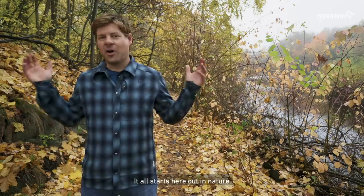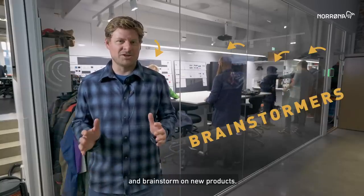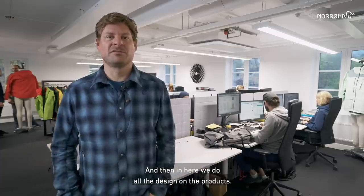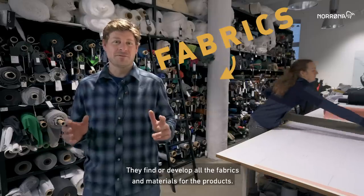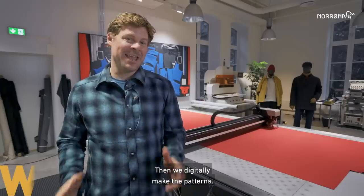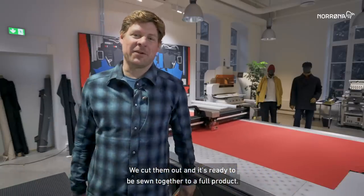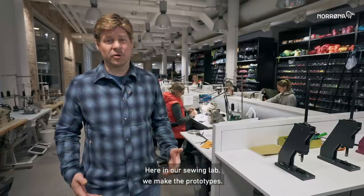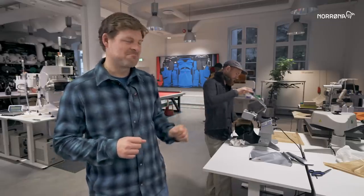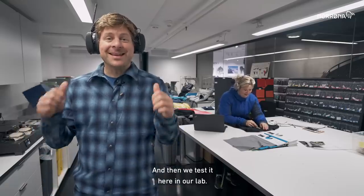It all starts here, out in nature. Then we get all our ambassadors and product development team together and brainstorm on new products. And then in here, we do all the design of the products. We find or develop all the fabrics and materials for the products. Then we find or develop the right trims and zippers for the product. Then we digitally make the patterns, cut them out, and it's ready to be sewn together to a full product. Here in our sewing lab, we make the prototypes. And then to get the clean look and nice finish, we do a lot of gluing and laminating. And then we put on the logo. And then we test it here in our lab!